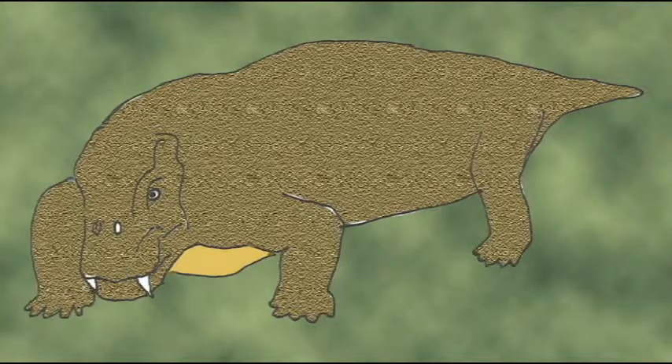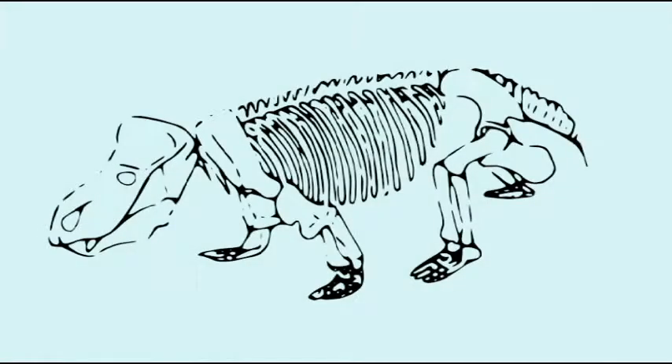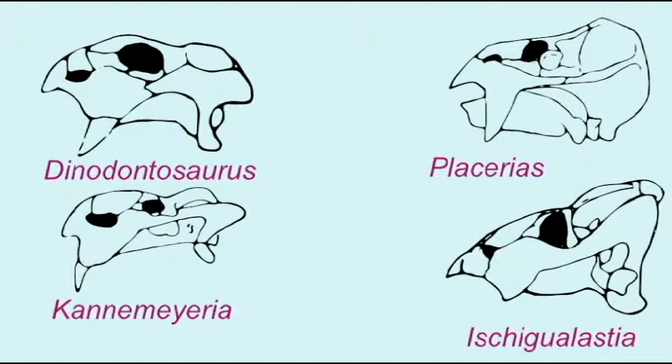A suborder of the therapsids known as the Anomodonts included the Dicynodonts, which evolved from the Dinocephalians and largely replaced them. They were exclusively herbivores. In terms of numbers, they were the most successful of the early therapsids, and by the early Permian their fossils can represent more than 90% of the specimens found. They radiated again in the Triassic, persisting almost to the end of that period. Dicynodonts are unique among the therapsids in the development of a toothless beak for cropping vegetation. Many species also possessed tusks for defense.